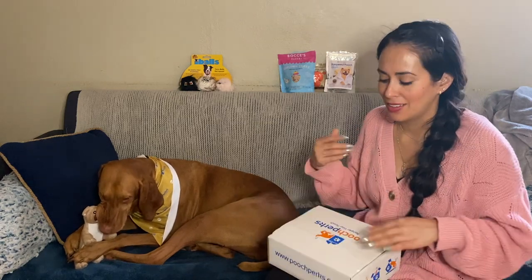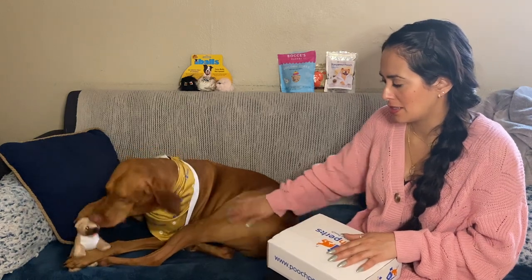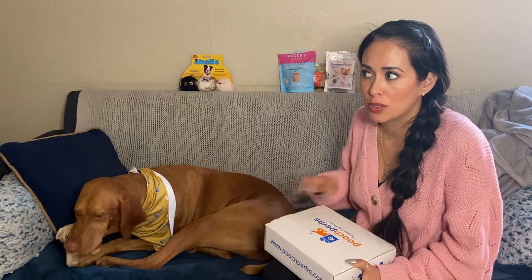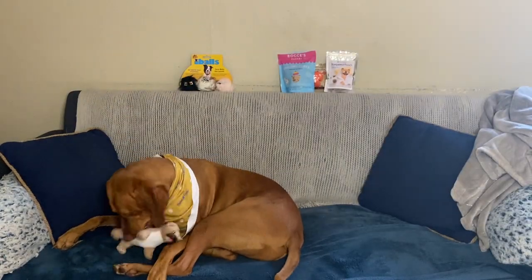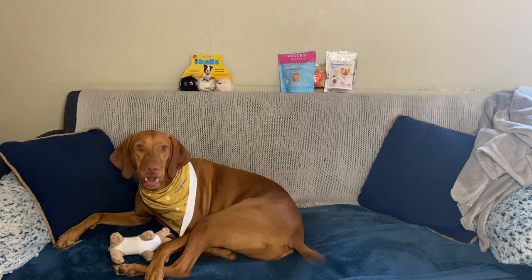I think this is going to be our current monthly box. Thank you guys for watching. Let me know what you guys thought about this box. I'll see you in my next video, and then Horace will see you in his next video. Right, Horace? You don't give a shit. Thank you. Say bye, Horace. Say bye.